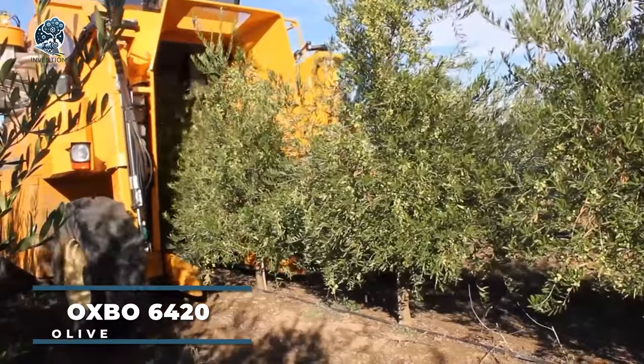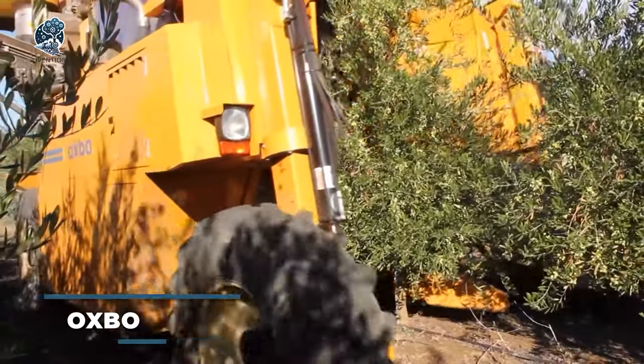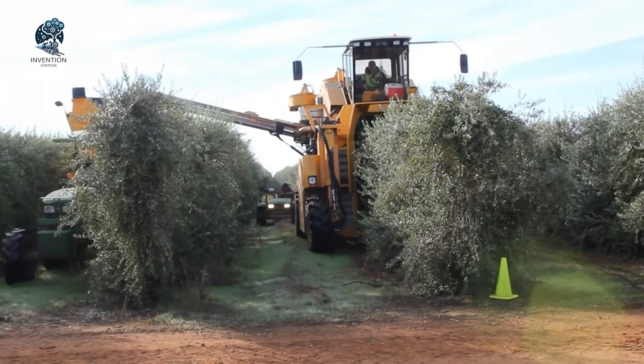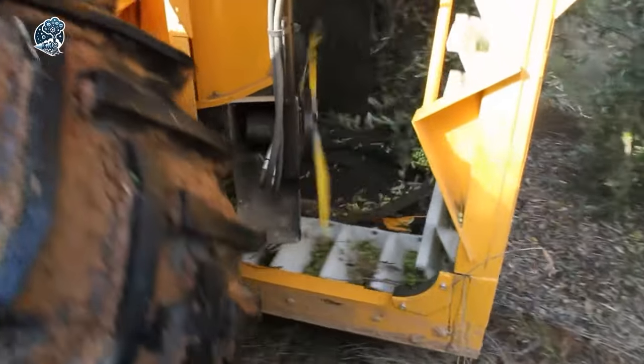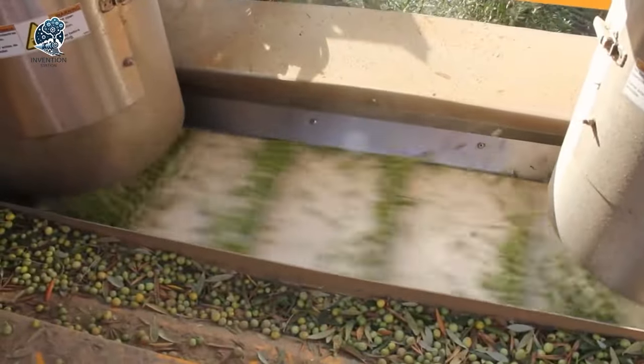Say hello to the Oxbow 6420 Olive Harvester, a proven hero in the olive game. Through numerous field trials, it has showcased unmatched skills in harvesting, cleaning and transporting olives across diverse conditions. What sets it apart? A low-mounted turbocharged John Deere engine, packing a punch with 173 horsepower.